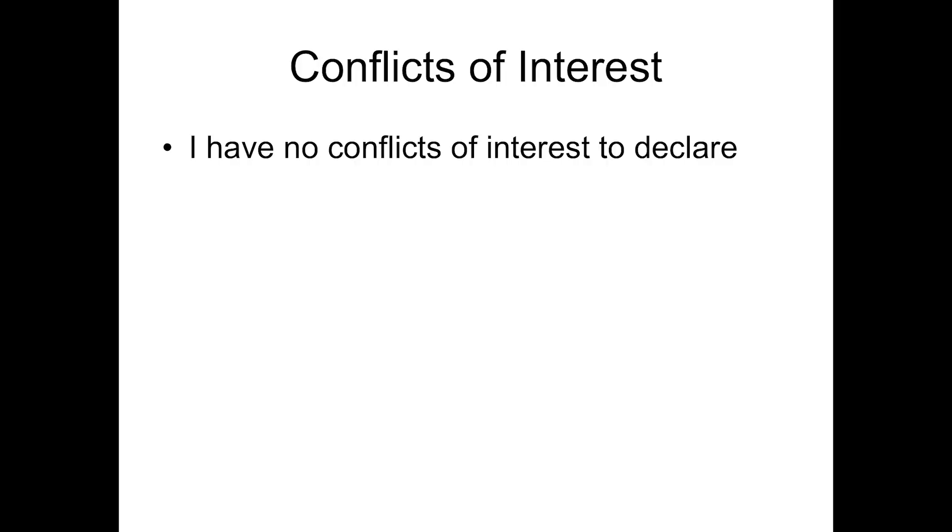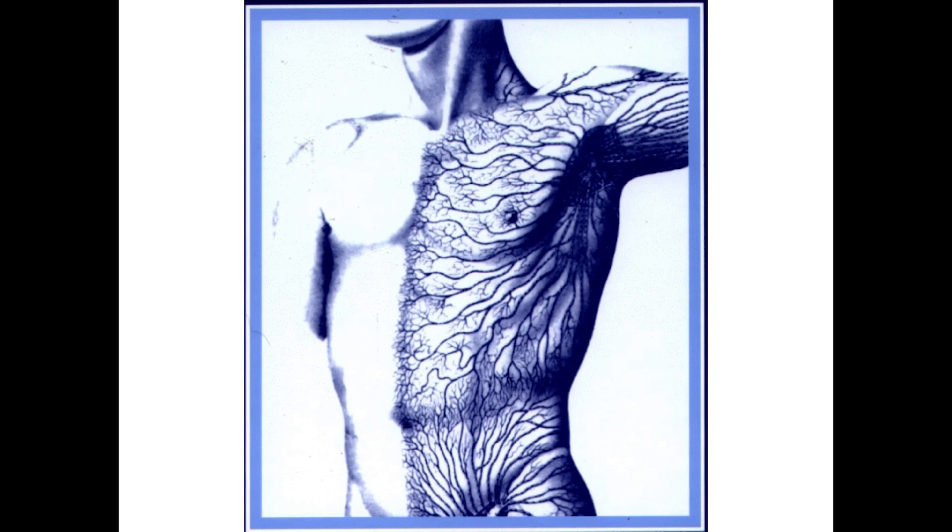I'm going to start with this image — we saw something similar from Dr. Suami — and of course we now know that this isn't 100% accurate, but I still like this image because it highlights a few things about the lymphatic system.